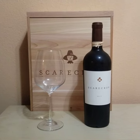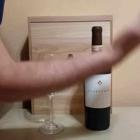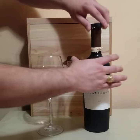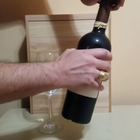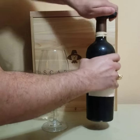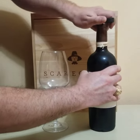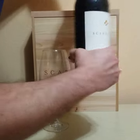Welcome to today's winery view. Today we have the 2017 Scarecrow Cabernet Sauvignon from Napa Valley. This 2017 vintage only produced a little under 1,500 cases.